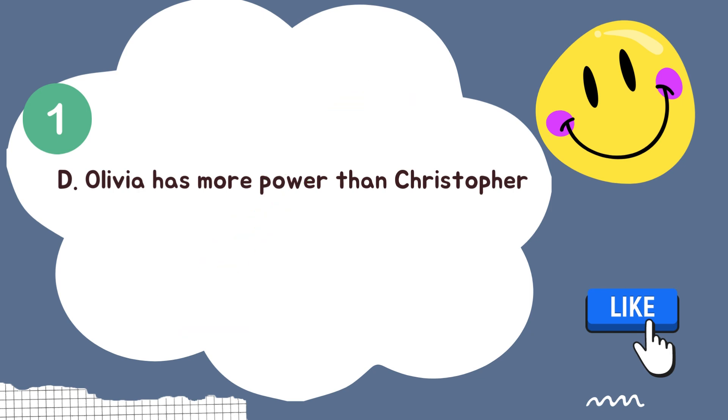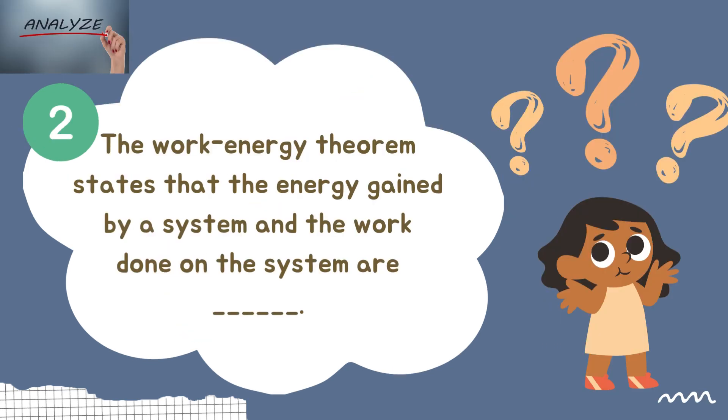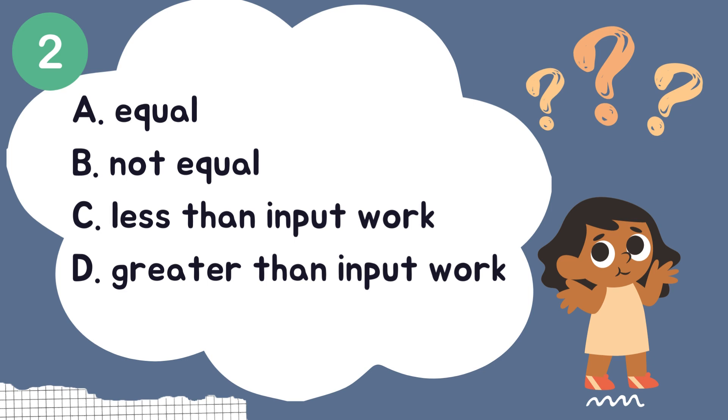The right answer is letter D — Olivia has more power than Christopher. Please remember that power is the time rate of doing work or delivering energy. However, Olivia and Christopher did the same amount of work. Question number two: The work-energy theorem states that the energy gained by a system and the work done on the system are — Letter A: equal. Letter B: not equal. Letter C: less than input work. Letter D: greater than input work.